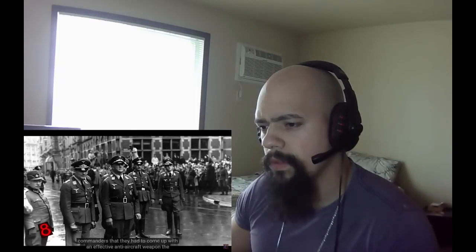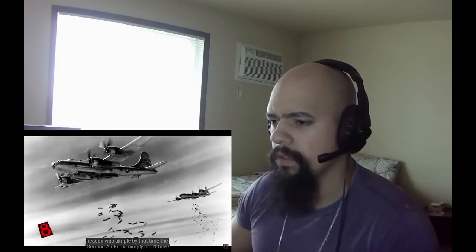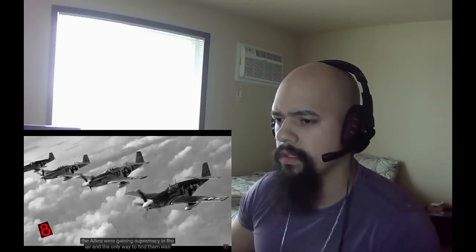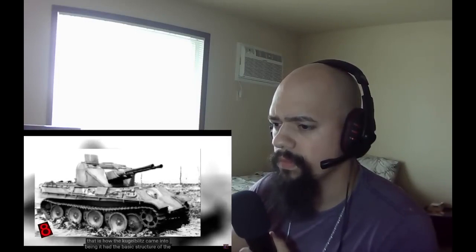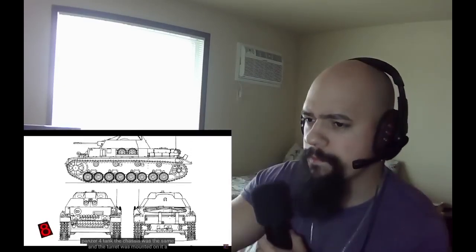Number 8: the Kugelblitz, or Ball Lightning. This was an anti-aircraft gun with a rotating turret. By 1943, it was clear to German commanders that they needed an effective anti-aircraft weapon, as the German Air Force didn't have enough power to stand against increasing Allied bomber attacks. The Allies were gaining air supremacy, and the only way to fight them was from the ground. The Germans started building self-propelled guns for anti-aircraft warfare, mounted on a Panzer IV chassis — that is how the Kugelblitz came into being.